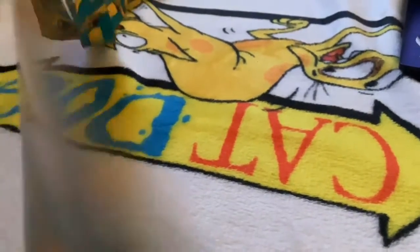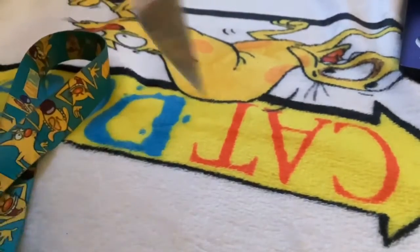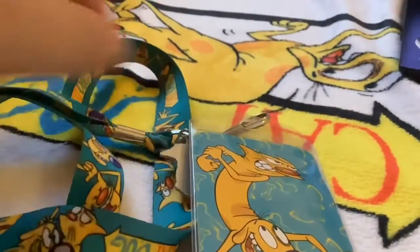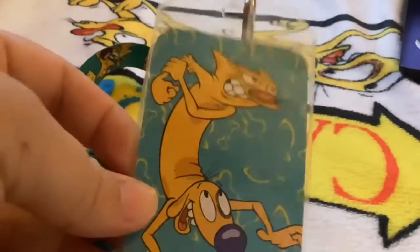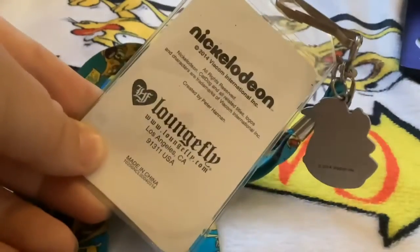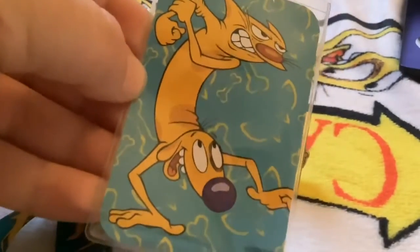Hey guys, Marie here. Today I wanted to show you this CatDog lanyard real quick. I made this video a while ago but I lost it before I uploaded it, so I want to make this a little quick. I got this CatDog lanyard from Hot Topic — it's from 2014. I found a picture of it on Google Images and then never saw it again, and had no idea where it came from.